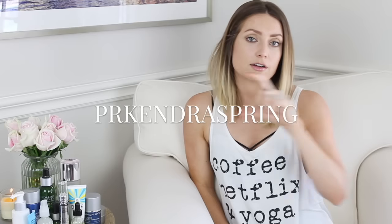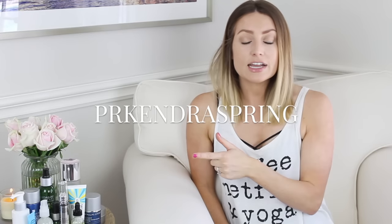I also have a coupon code for you guys from Paula's Choice — 20% off your entire order with free shipping. I'll put the code down below. They're also offering one of you a free skin consultation along with skin and hair products worth $150. I'll put the rules down below — you should definitely enter because that is so awesome!